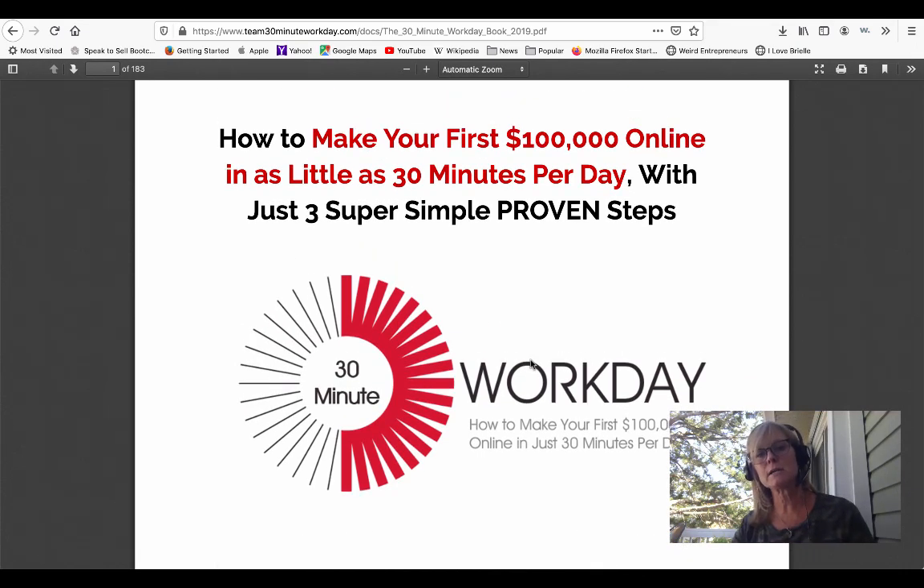He has basically taken two decades worth of education and wisdom that he's gotten from being an online marketer with a huge amount of success, condensed it into this book so that everybody that gets access to the system can go through it. It really makes so much sense of how the whole online marketing process works. I've been marketing online for 15 years, and the stuff he teaches in this book took me all of that time to figure out — all of the moving pieces and how they all fit together.